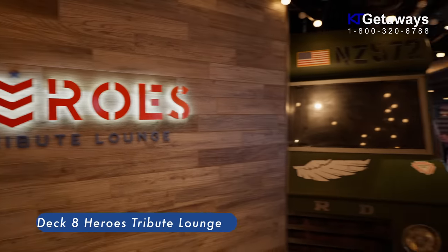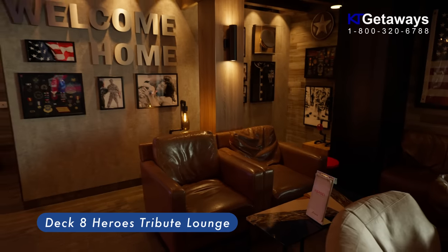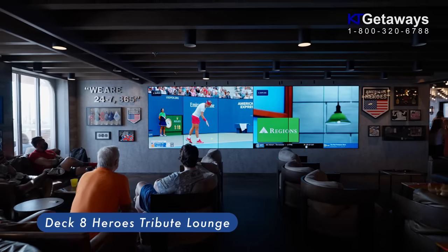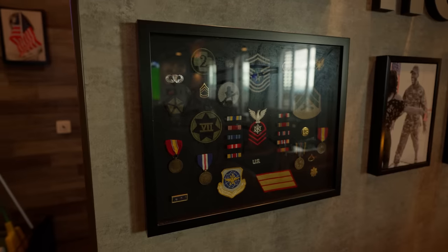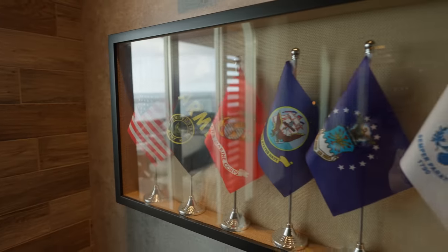Heroes Tribute Lounge is a good place to chill and watch sport games. There are comfortable leather chairs and two large big-screen televisions here. You can also order some drinks from here.